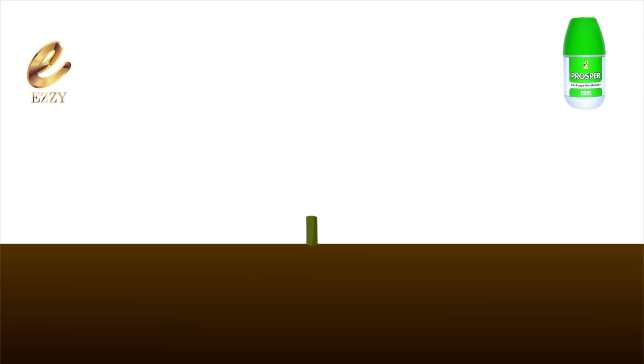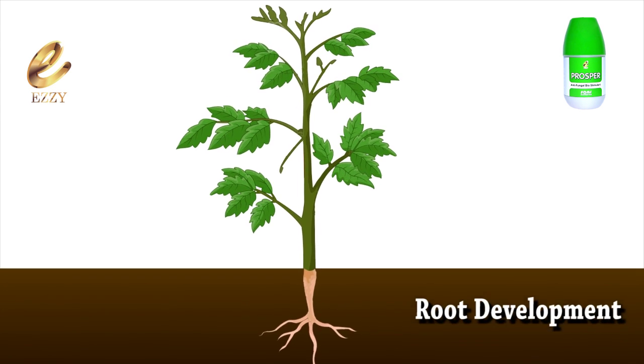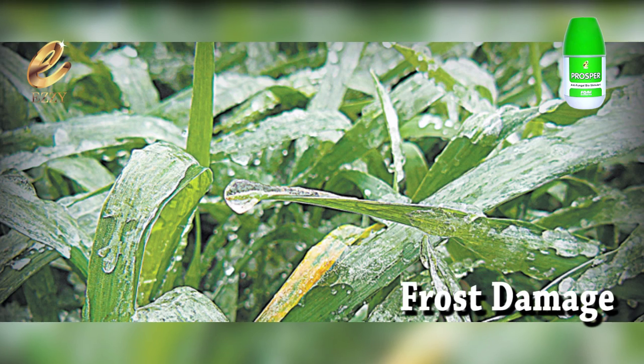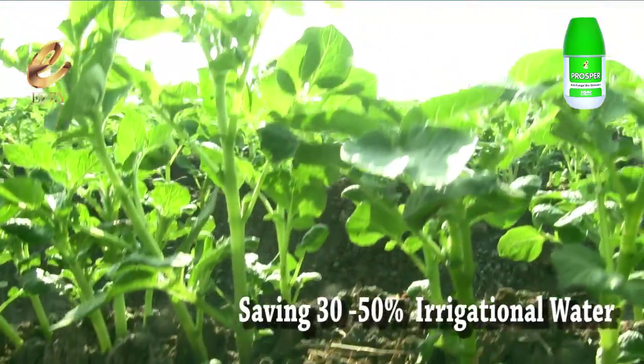Prosper, as a biostimulant, increases flower production, root development, and plant growth, and increases production of healthy plants. It also controls frost damage and heat stress, saving up to 30–50% of irrigational water.